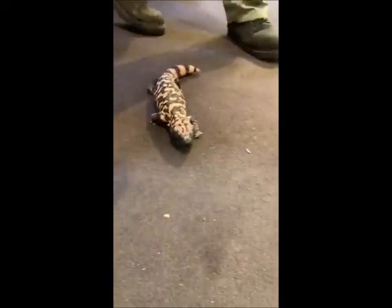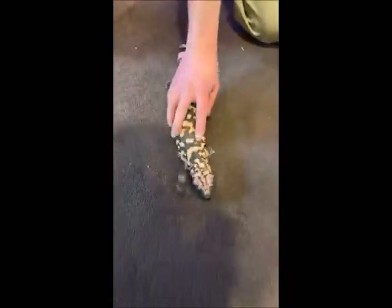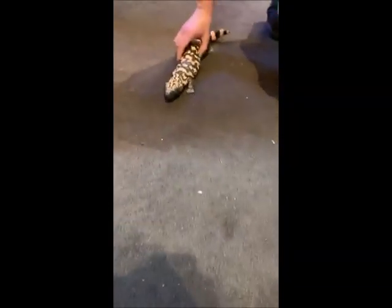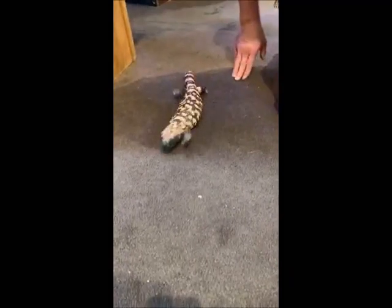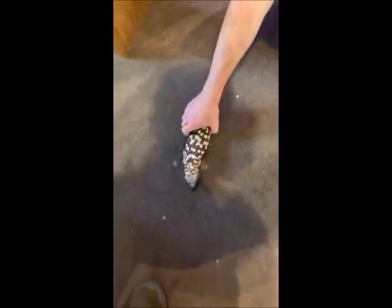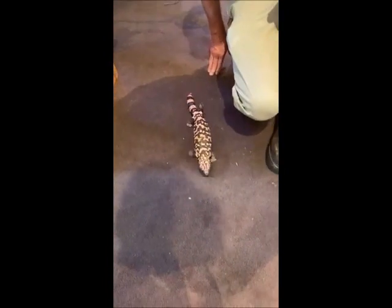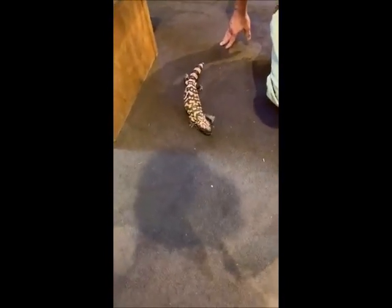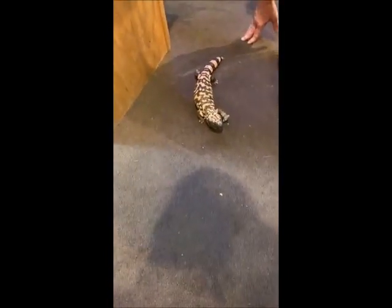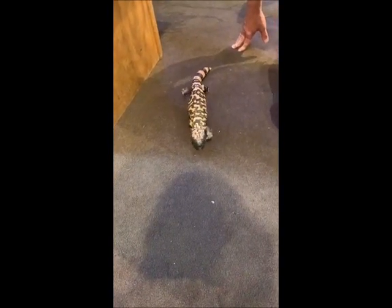They don't really get a chance to come out that often. We would never bring them out when we have guests in the zoo. This is really a special treat for you folks here on Cinco de Mayo and Giving Tuesday. We wanted to show something a little special. We want to make sure the animals are safe and guests are safe, so being a venomous animal, we would never allow them out like this around untrained guests.